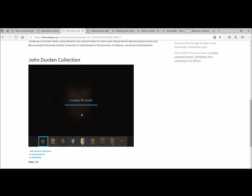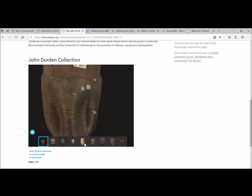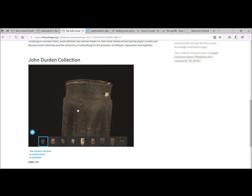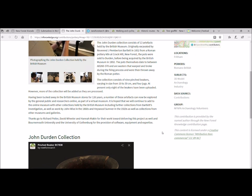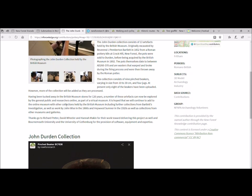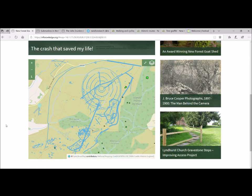Rather than going to Sketchfab separately, there's a plug-in on the website where you can explore this online collection of accurate 3D reconstructions of these pots, which are hidden away in British Museum stores and would never really be seen otherwise. Being able to see the models so close up means you can zoom in — on one of them you can actually even see a thumbprint. There are also geophysics reports of the Sloden pottery kilns done by placement students, and items added by local research groups.